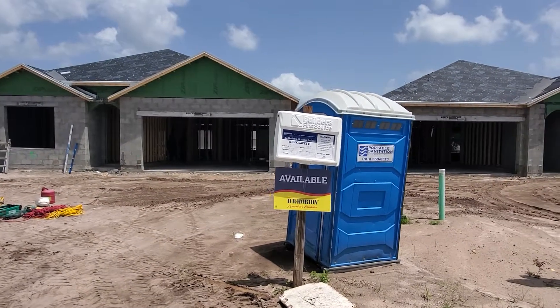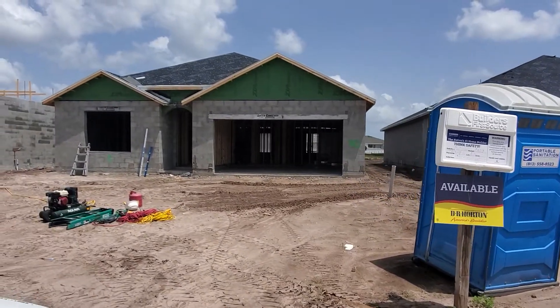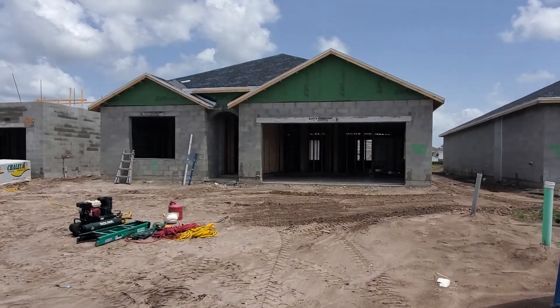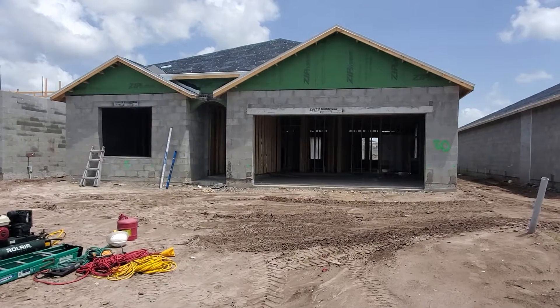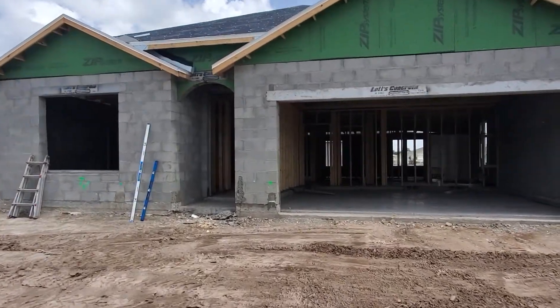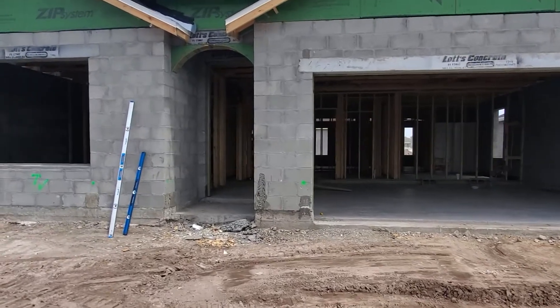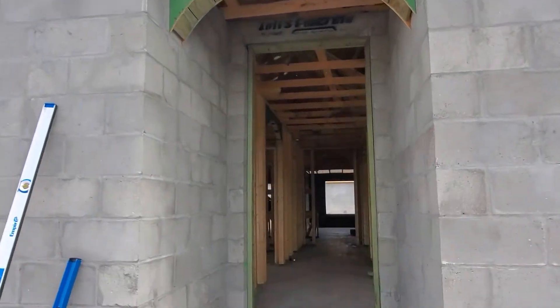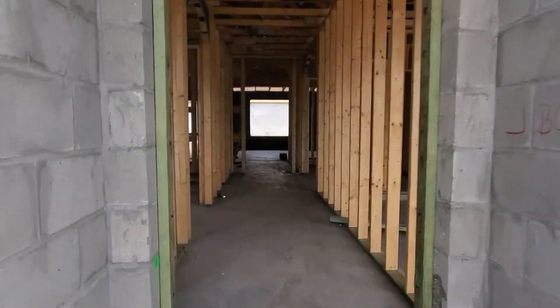There it is. Another porta potty. But this is your house. I'm going to show you how it looks. This is going to be a two-car garage. Then you're walking through these majestic doors.